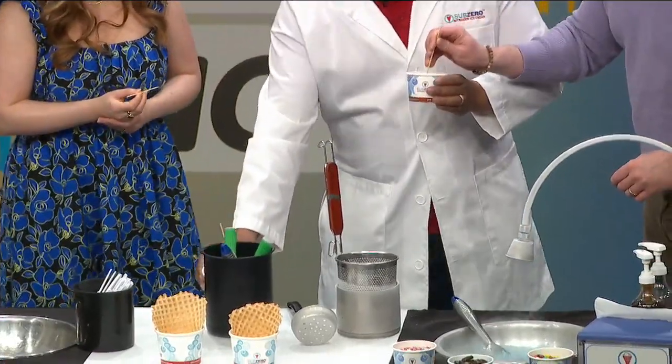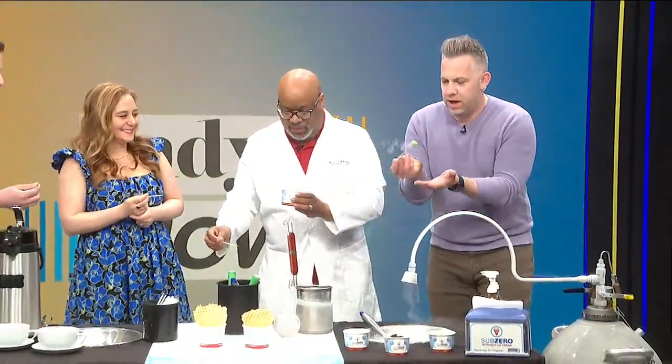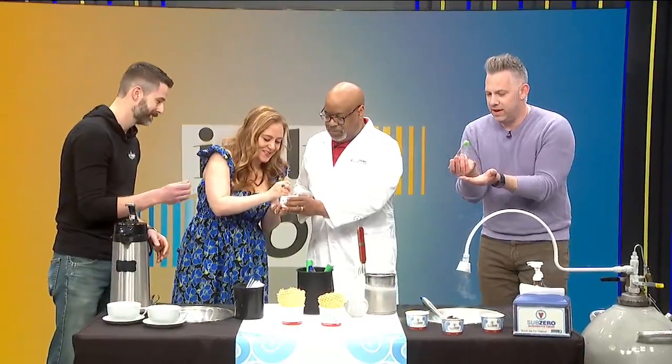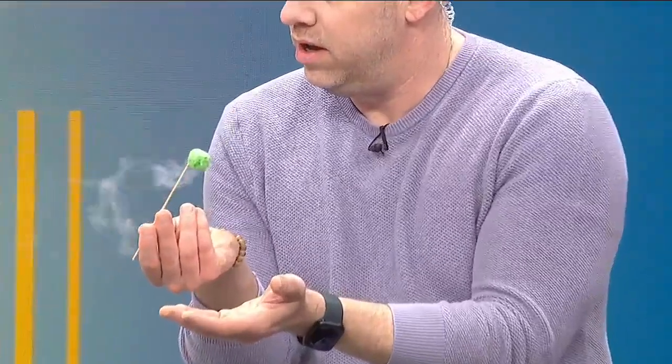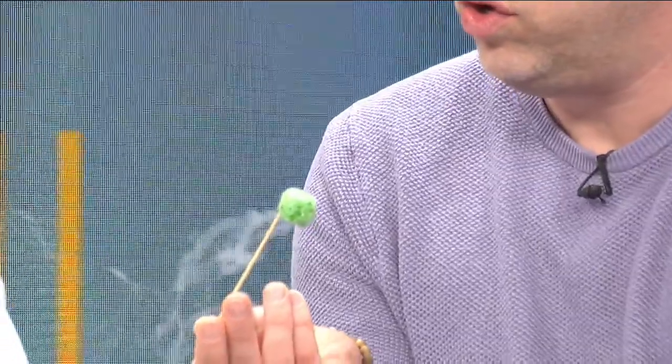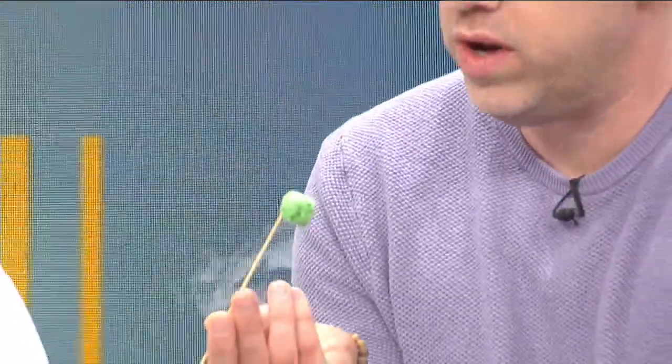Just stab it. Look at that thing. Negative 321 degrees. What you want to do is chew it and blow it — don't let it sit on your tongue. Chew it and blow it!